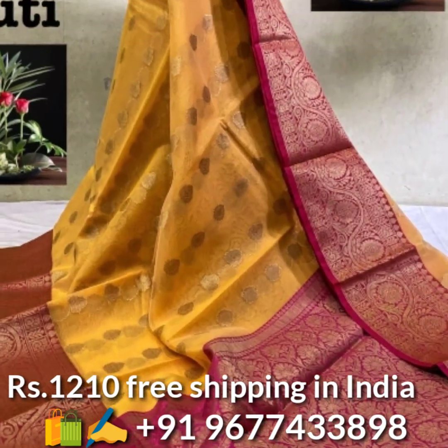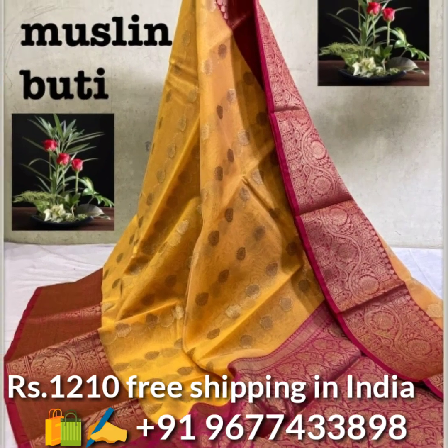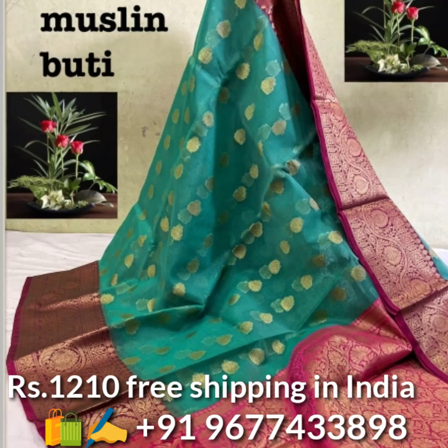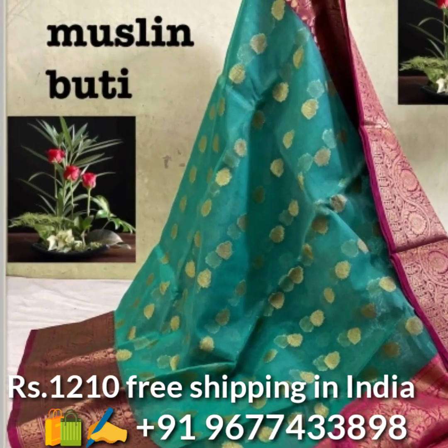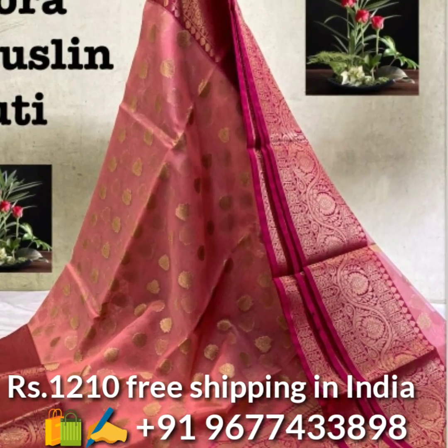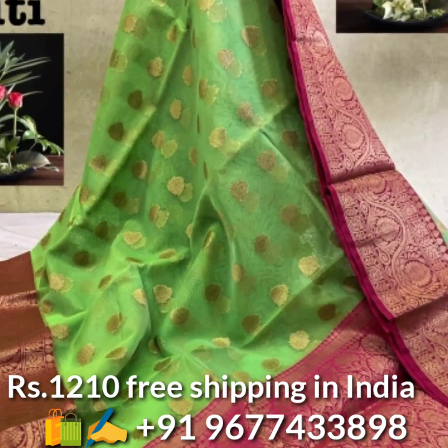Next, Banarasi kora muslin saris in attractive colors. The sari comes with all over jari weaved butta and rich contrast border and rich pallu, and also comes with running matching blouse piece. Price is 1210 rupees, free shipping in India.